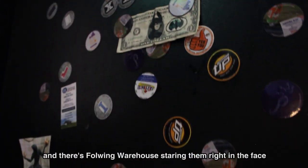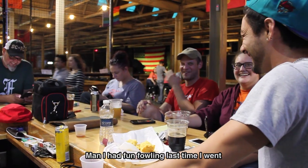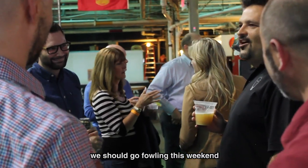Every morning they wake up, they go to the fridge to get their morning beverage or breakfast, and there's Fowling Warehouse staring them right in the face. And they think to themselves, man, I had fun Fowling last time I went — we should go Fowling this weekend.